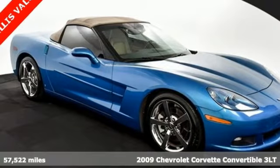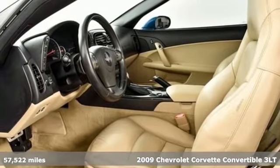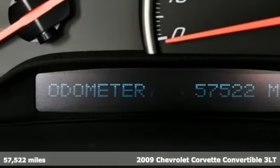It's a 2009 Chevrolet Corvette. This Corvette is the perfect driving machine, born from brilliant engineering and precision performance.